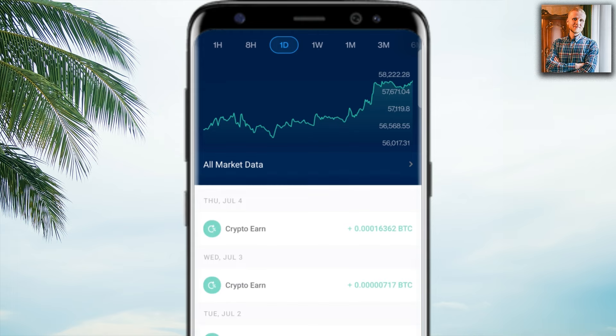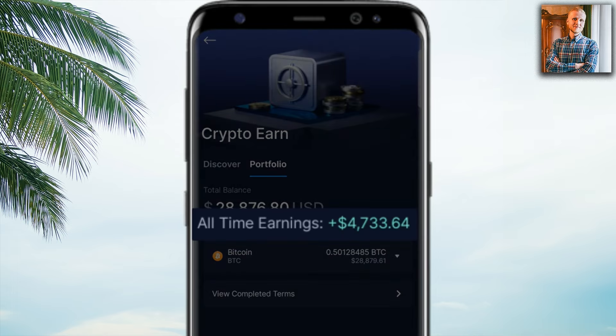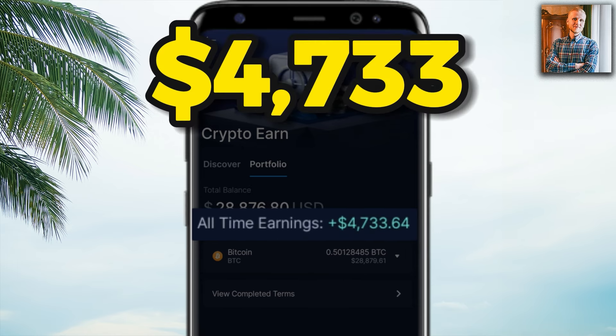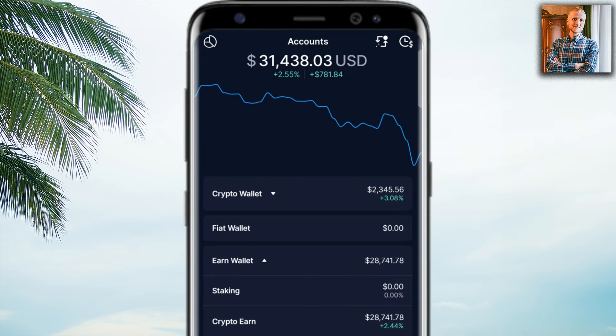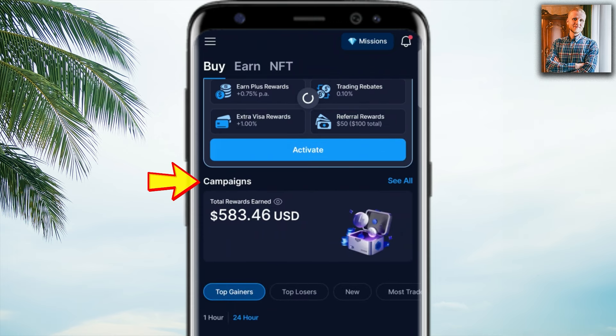In total I have earned more than $4,700 here on Crypto Earn just from interest, and tens of thousands of dollars if we also count the price rise of Bitcoin. I also earn money using other methods, for example campaigns — more than $583 earned.